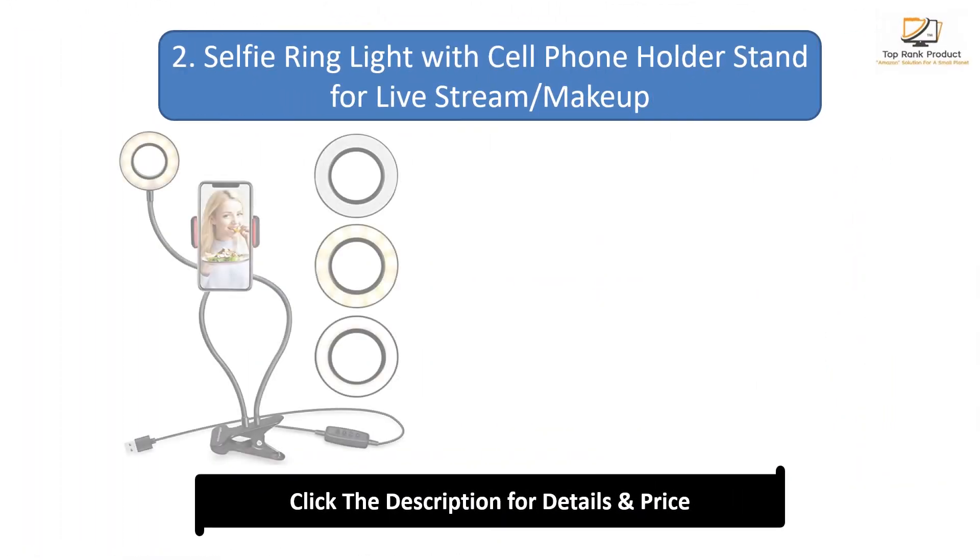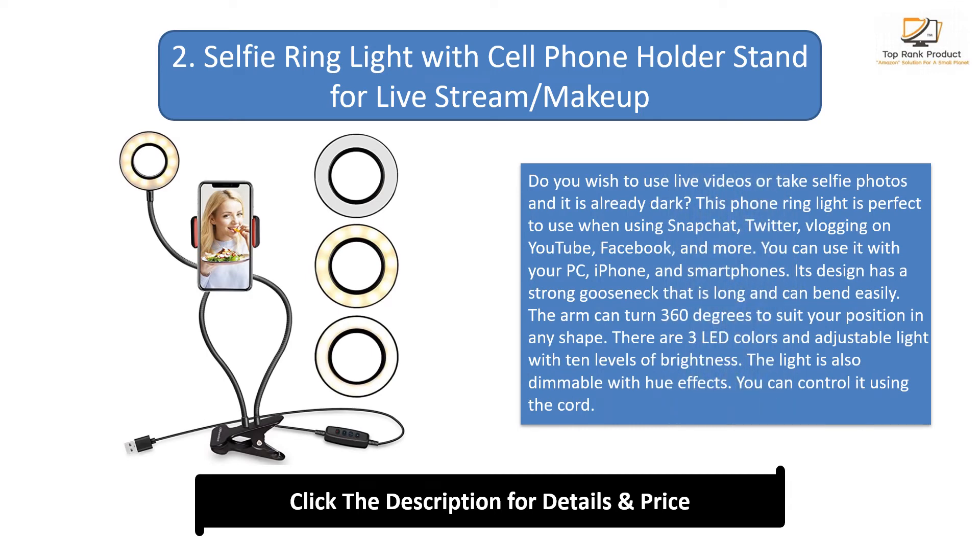Number 2: Selfie Ring Light With Cell Phone Hold and Stand For Live Stream Makeup. Do you wish to use live videos or take selfie photos in the dark? This phone ring light is perfect for Snapchat, Twitter, blogging on YouTube, Facebook, and more. You can use it with your PC, iPhone, and smartphones. Its design has a strong gooseneck that is long and bends easily, and the arm can turn 360 degrees to suit your position. There are 3 LED colors and adjustable light with 10 levels of brightness. The light is also dimmable with hue effects, and you can control it using the cord.